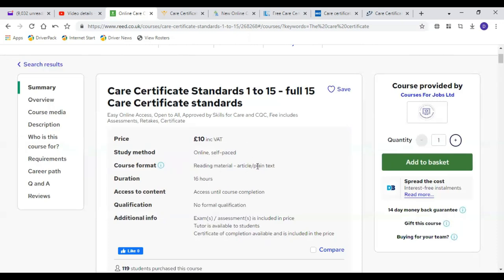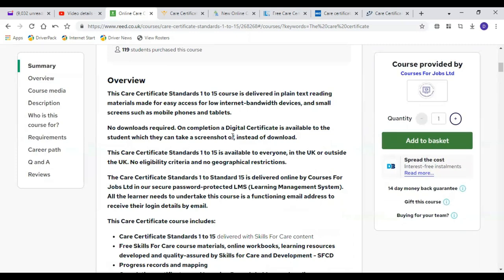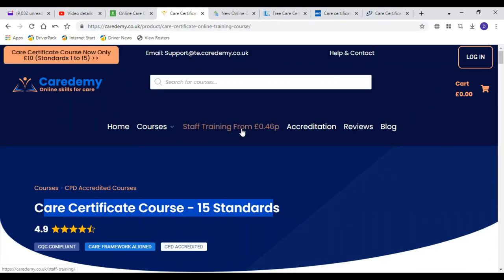On Reed Courses, the care certificate costs £10. It's online and self-paced, meaning you can do it at your own convenience. The reading materials are in plain text and easy to understand. The full duration for all 15 modules is 16 hours. There are no formal qualifications required, so you don't need a higher level of education to access this course. There's also a brief overview of what the course entails and a list of all 15 standards.